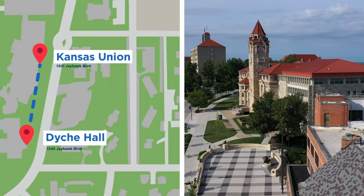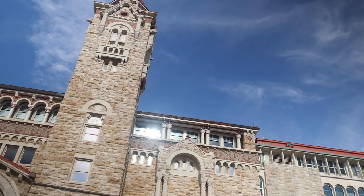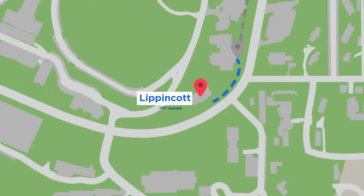Welcome to Dyke Hall. This is home to KU's Natural History Museum. We're ranked fourth in the nation amongst universities as far as natural history museums go. We have nine million different species of animals in here, as well as an active beehive right on top of that red dome over there.